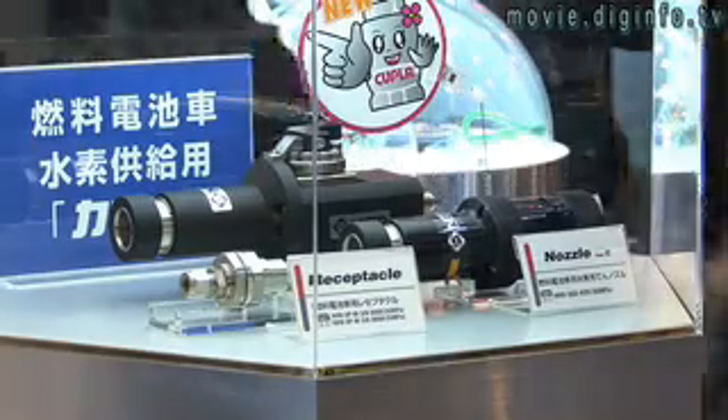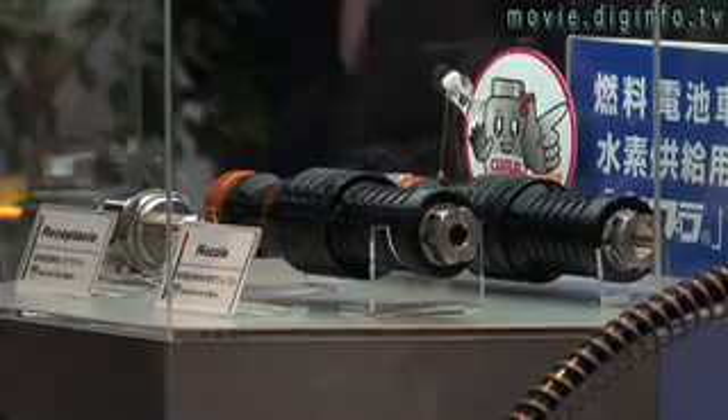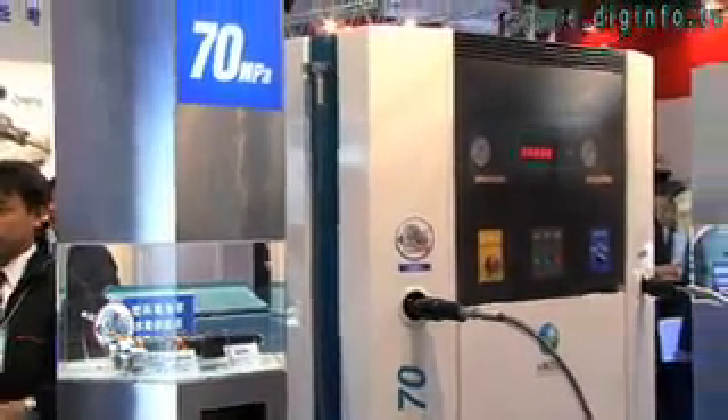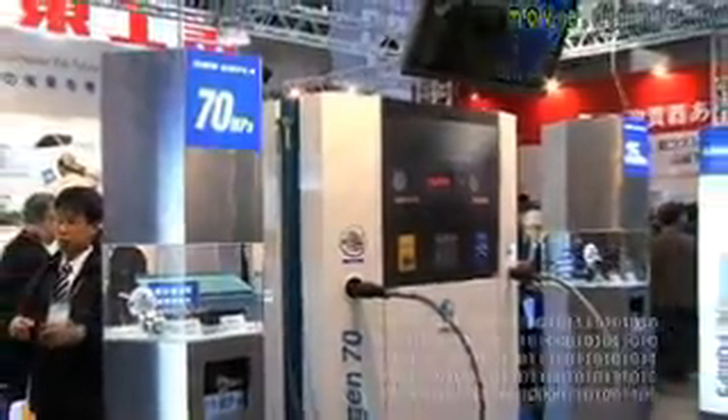There are different pressures at which hydrogen is stored, and these nozzles are constructed to only fit specific pressures to avoid dangerous situations.